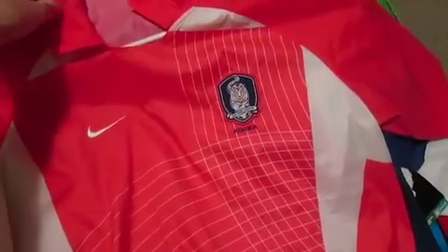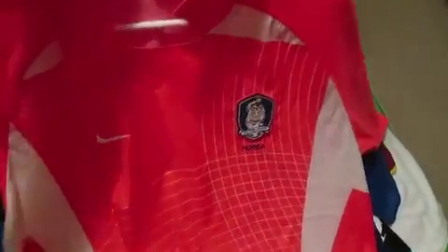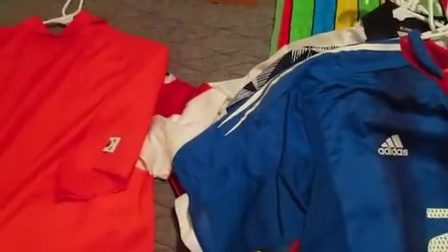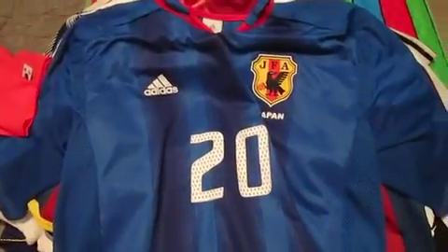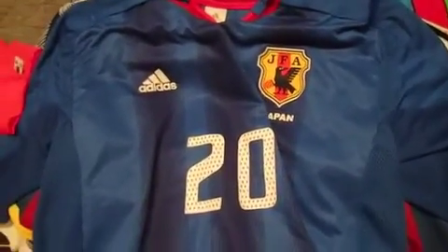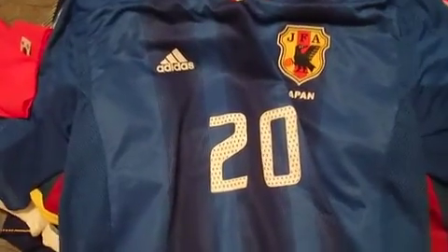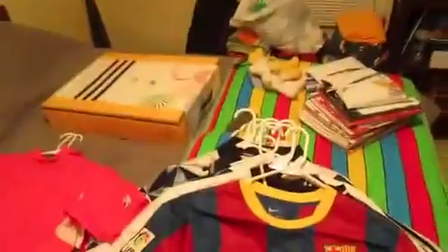This is a 2002 Korean jersey from their home World Cup — the joint host World Cup — the one where Nike ran out of red dye to make those jerseys because they were so popular in the streets. I have another jersey you've seen in another video: it's a Japanese jersey from 2004-2006, but this one has a name and number — number 20, Morimoto on the back.